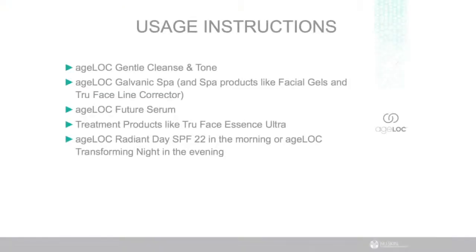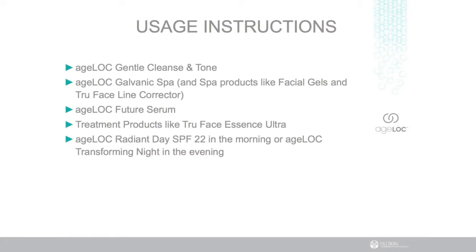So truly amazing results. Thank you, Casey. And using True Face Line Corrector is simple. Just use it both morning and night with your Agelot Galvanic Spa after cleansing and toning. Apply it generously on moderate to deep lines around your eyes, mouth, and forehead. Then just follow with your favorite Nu Skin moisturizer or treatment of choice.